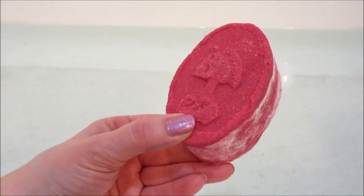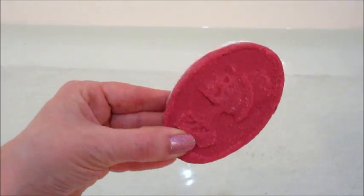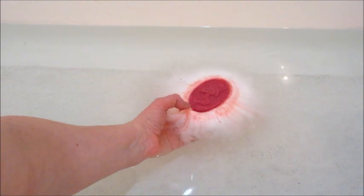Hi guys, welcome back to my channel! Today I have a ring reveal from Fragrant Jewels. This is from the 'Till Death Do Us Part' bath bomb duo, which includes a skeleton bride and a skeleton groom.